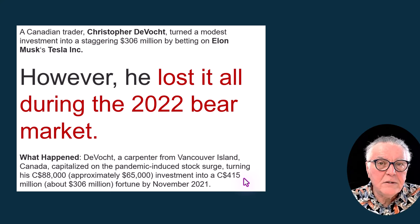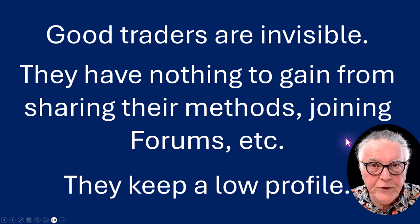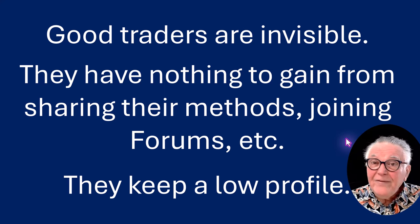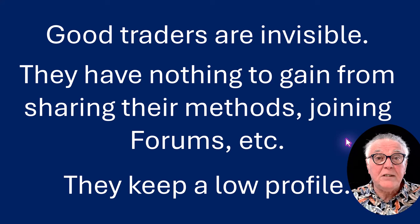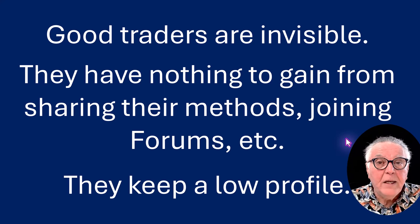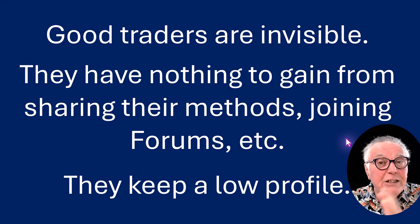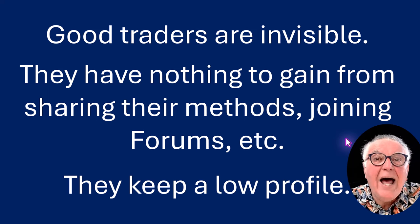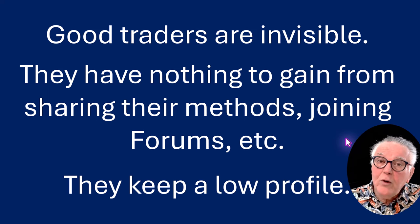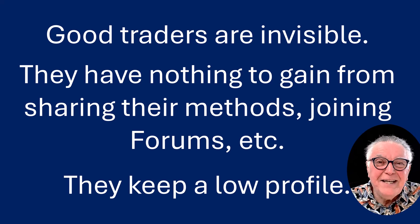Those previous four questions I asked become extremely relevant to that example. The other point I want to make is that good traders are invisible — they don't lurk around on forums and they've got nothing to gain from sharing their strategies. In fact, they guard their strategies because they've put a lot of work into creating a strategy that is low risk and high return. Why should they openly share that with people they don't even know? Good traders keep a low profile, such as the one I'm showing you right now.